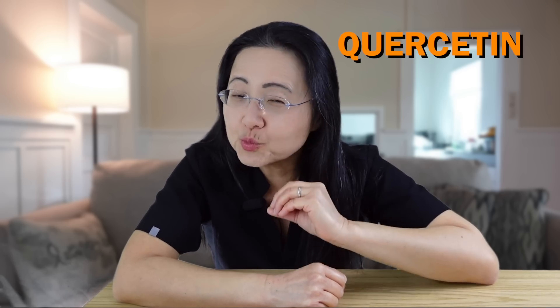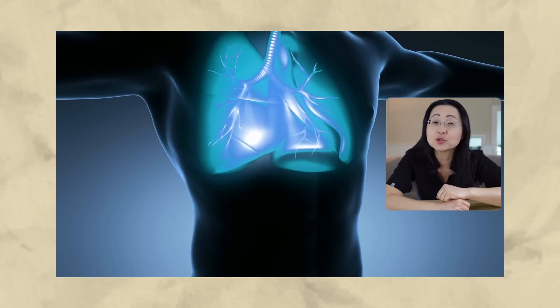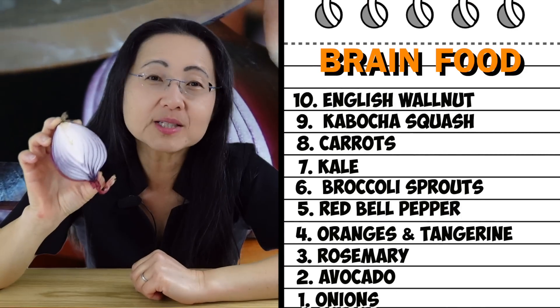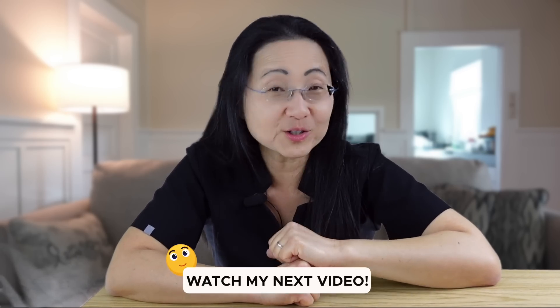Number one is a food I try to eat daily because it has high levels of quercetin, which really should be a vitamin. It's a powerful antioxidant that is also a senolytic and increases the lifespan of old mice equivalent to 15 more human years. Quercetin has been shown to improve lung function in people with idiopathic pulmonary fibrosis in just three weeks. That food is onions. Twelve weeks of eating onions daily has been shown to help people reduce body weight, blood pressure, and improve brain imaging and cognitive tests. If you want to learn more about what else you can eat that's packed with health benefits, watch the next video.